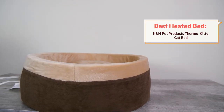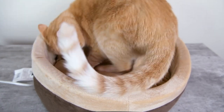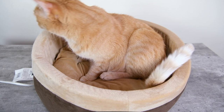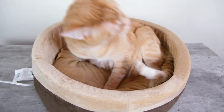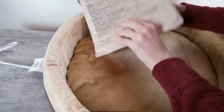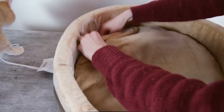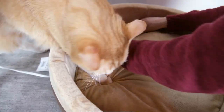Our first recommendation is our top heated bed: the K&H Thermo Kitty heated cat bed. This is a nice soft circular bed that comes in two sizes — a 20-inch diameter or a 16-inch diameter — to better fit different cat sizes. It has a little heating pad inside that, when plugged in, heats up to 10 to 15 degrees Fahrenheit above ambient room temperature.